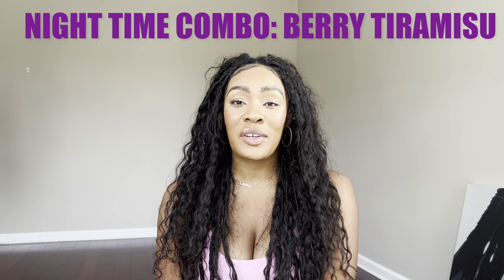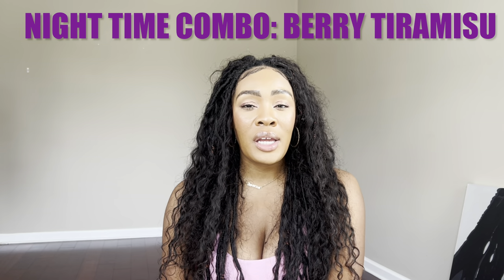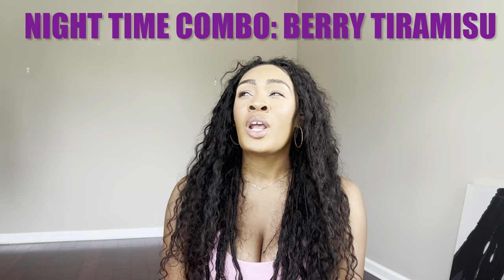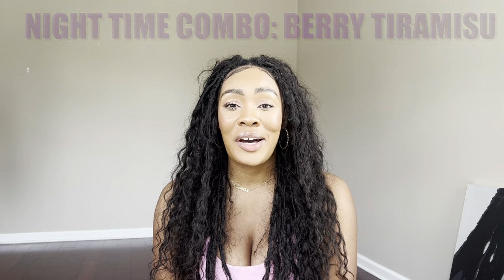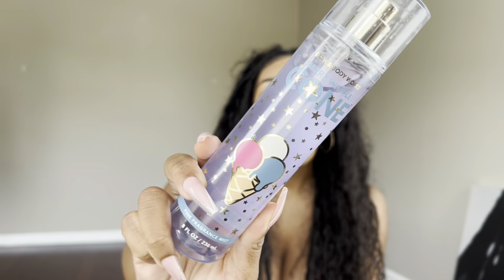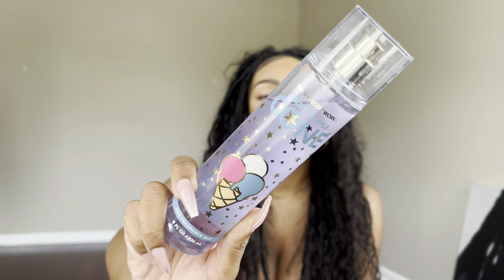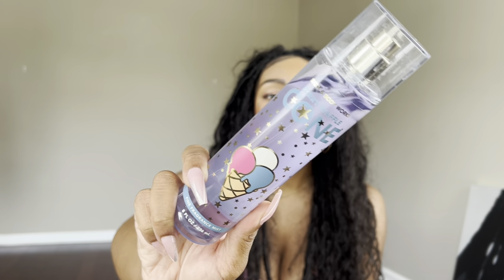This next one is definitely one of my favorites. It's called Berry Tiramisu. I really wanted to capture a buttery, berry, caramelized vibe but also a little lactonic ice cream factor, because when I think about summer nights I'm always thinking about fruity desserts — waffle cones, boardwalks, that's just the vibe. So of course I had to start with none other than Berry Waffle Cone. I did recently layer this with Burberry Her Elixir and Cheirosa 72, and that combo was amazing — that kind of inspired this one.